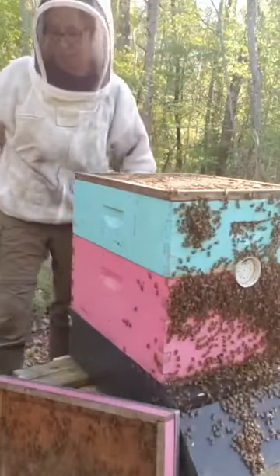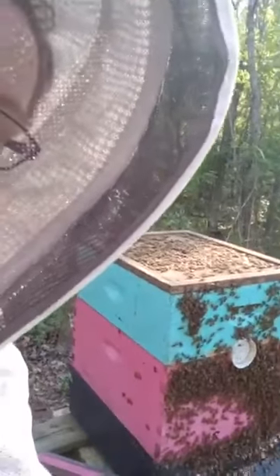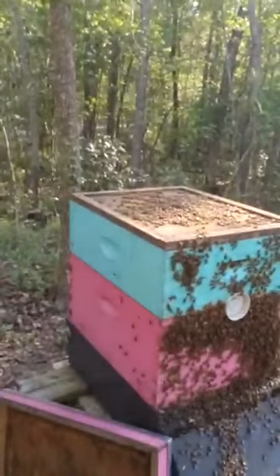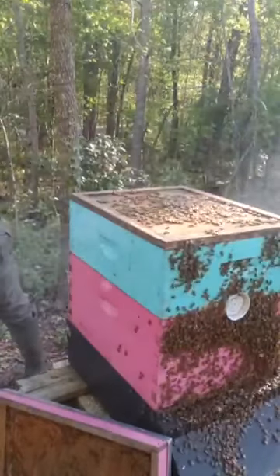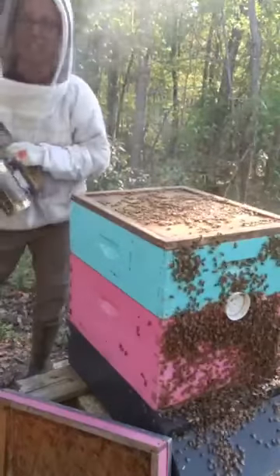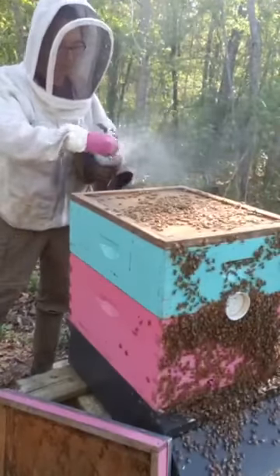Lots of bees on top here. I'm going to shove some more leaves in here. I'm not going to go through this whole hive because I don't need to be in the bottom right now, although I do need to do a split soon because they're getting really strong. Just going to see what we've got in the top here.